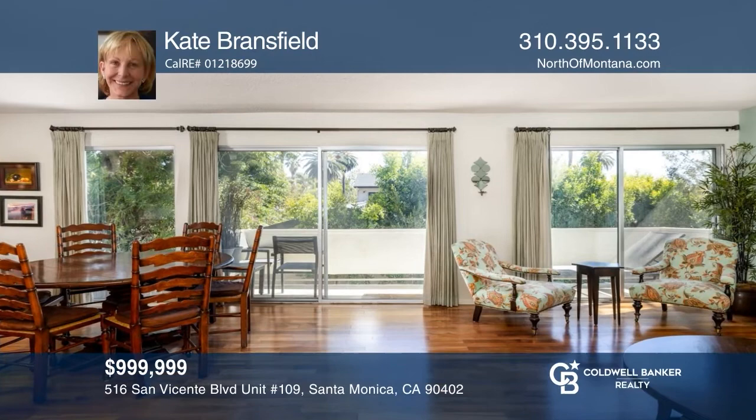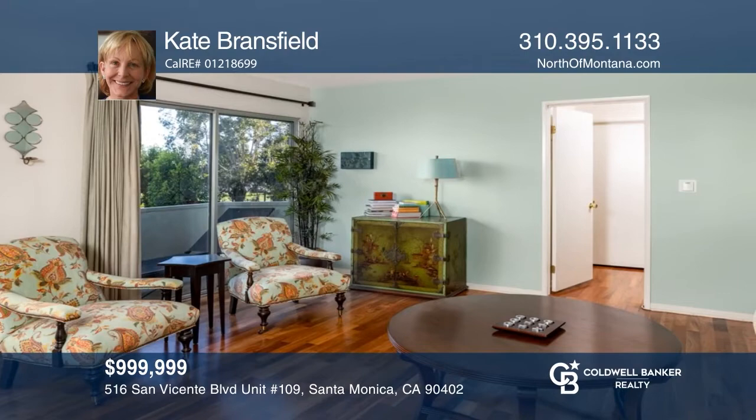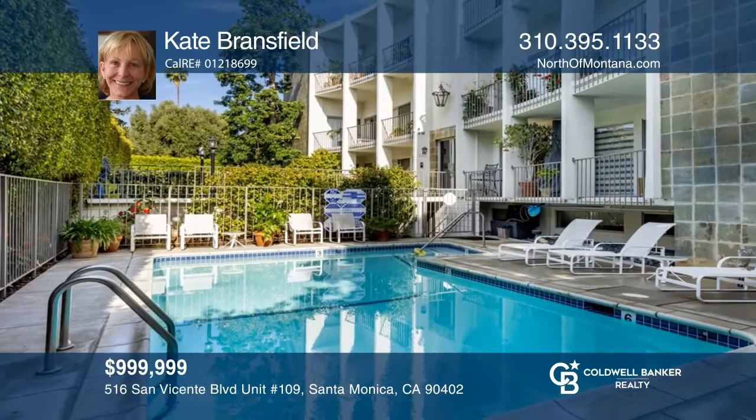This bright and sunny south-and-west-facing back-corner unit is near all that Santa Monica has to offer. The two-bedroom, two-bath condo offers hardwood floors and a galley kitchen with a pantry that looks out to the dining area. Building amenities include a community pool, on-site laundry, and a charming garden area. Hear all the details when you tour with Kate Bransfield.